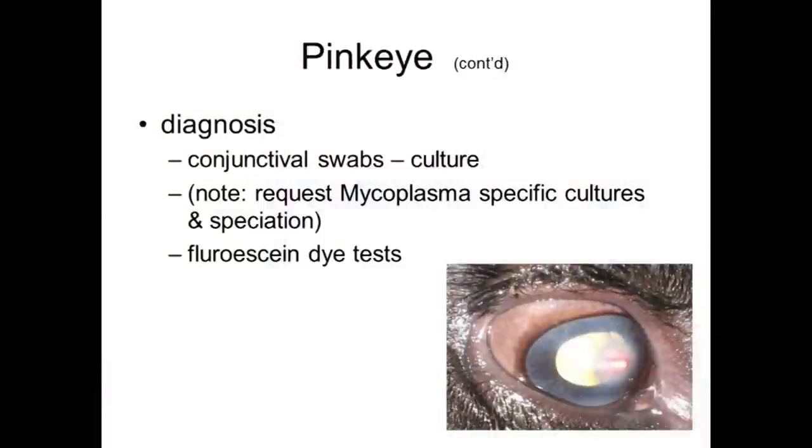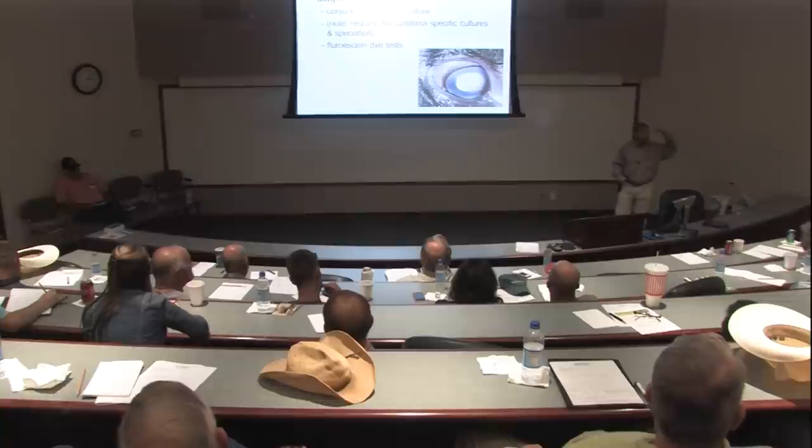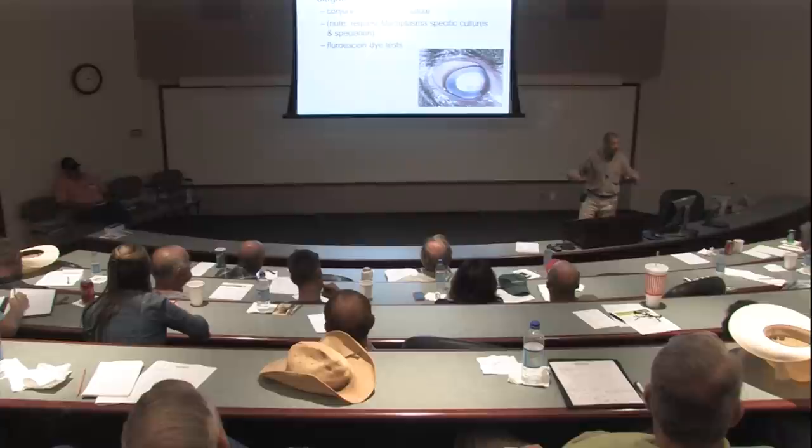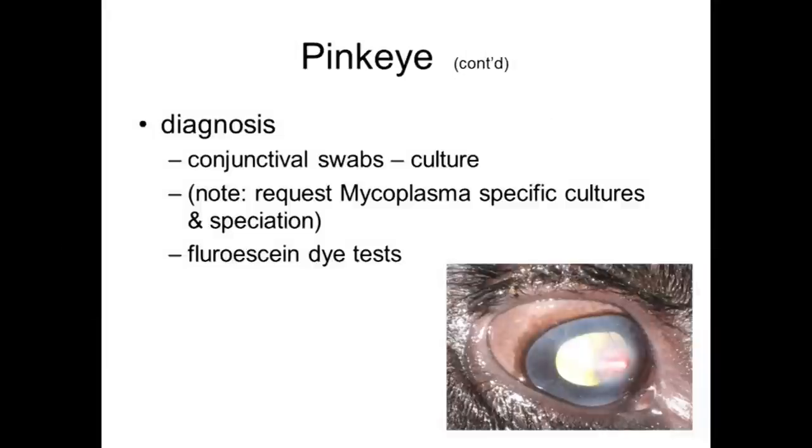We can also do a dye test — similar to what an optometrist does when they put a little greenish drop in your eye and then shine a UV light, like a black light. If it shows positive, there's a scratch or defect in the cornea — the surface layer of cells on the eyeball. We can also do this in cattle, and it works very nicely. It shows up as a light yellowish-green color, and under a black light it's really striking to see.